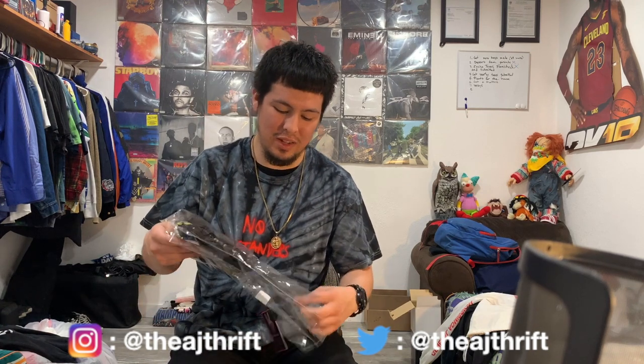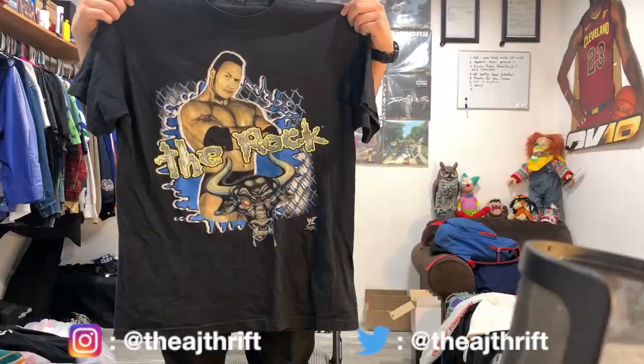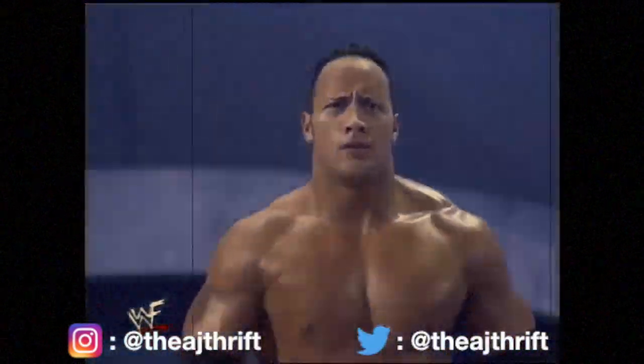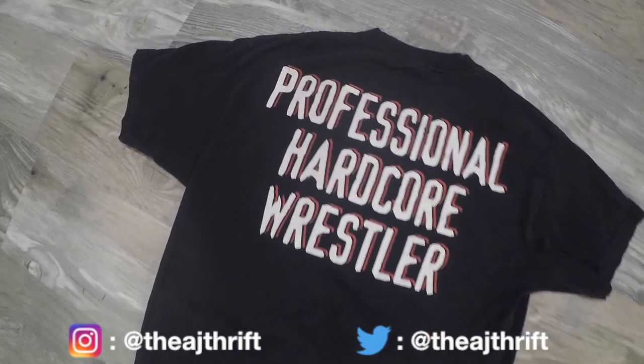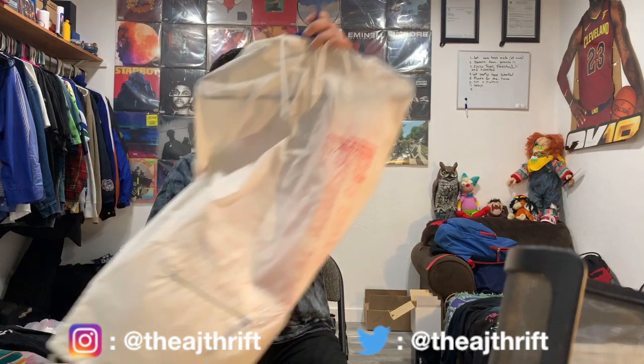So I got this right here — I was so excited I already opened it. I just wanted to show you guys before putting it in my closet. You can't go wrong: Dwayne 'The Rock' Johnson, 1999, double stitch. It's a professional hardcore wrestler shirt. Look at that tag — one size fits all, WWF. I don't have any wrestling shirts in my grail collection, so I'm really stoked to add one.